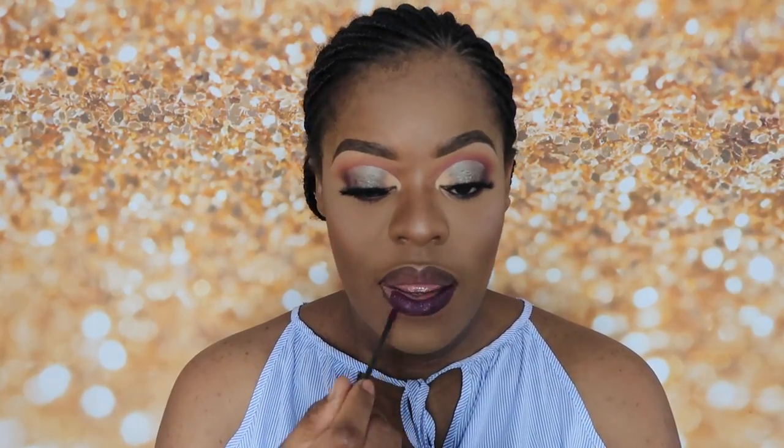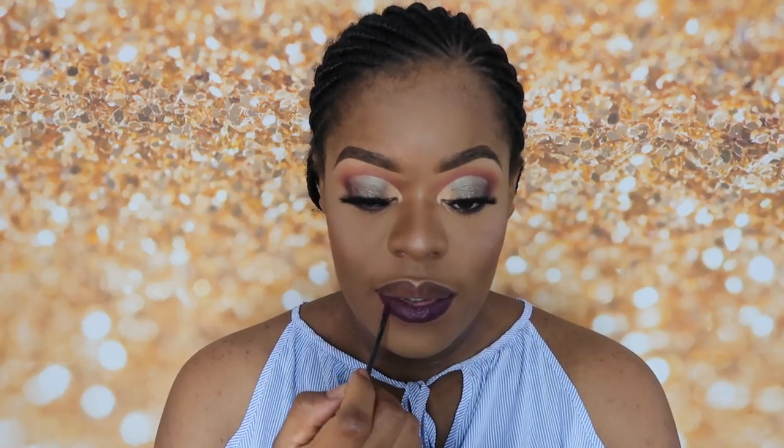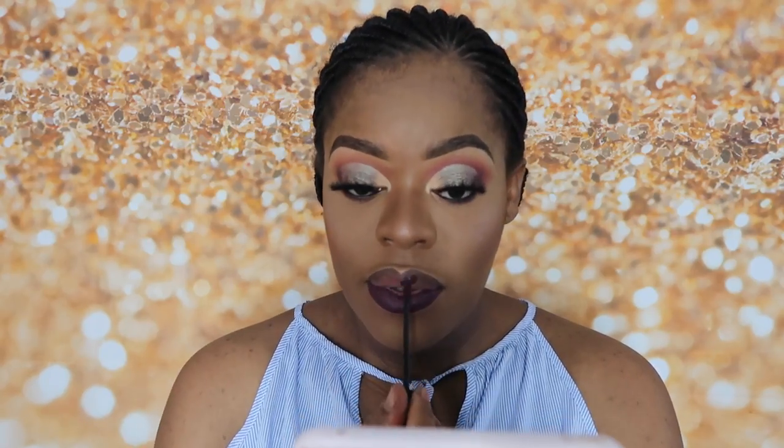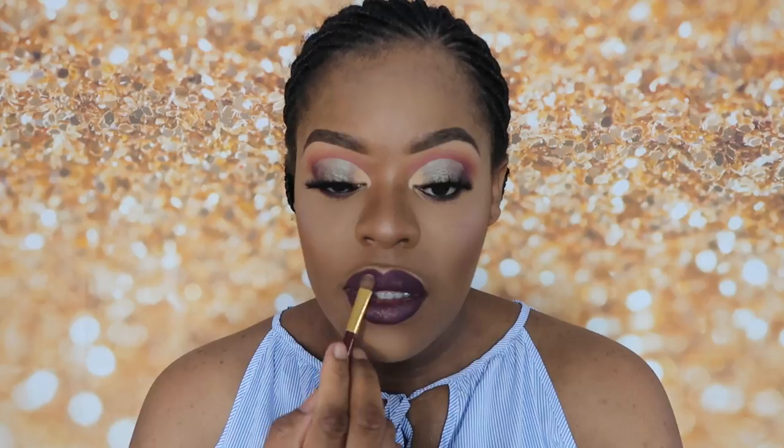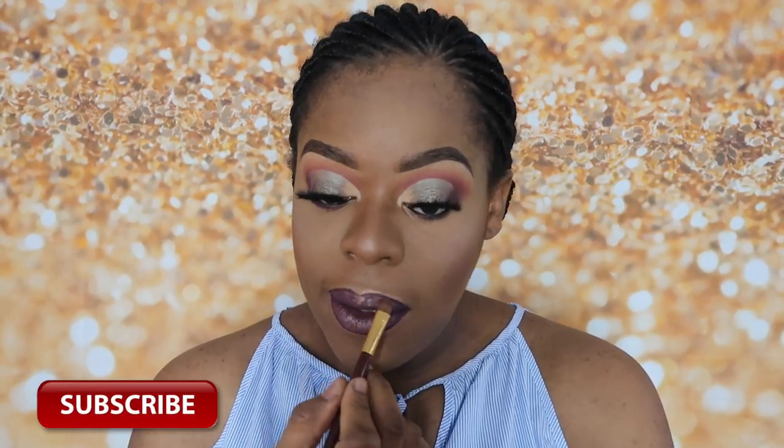To finish the look, I applied a purple lipstick and used the same highlighter from my face on my lips to give it a metallic look — even though it was a total fail, we still rocked it! Hope you guys enjoyed this video, don't forget to give it a thumbs up, subscribe if you haven't yet, and I'll see you in my next video. Bye!